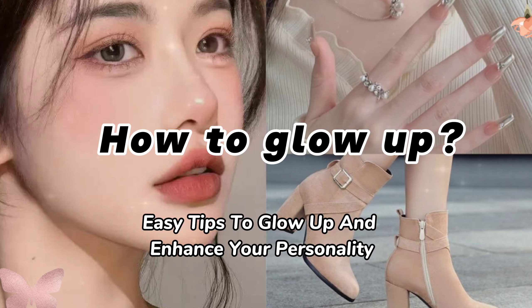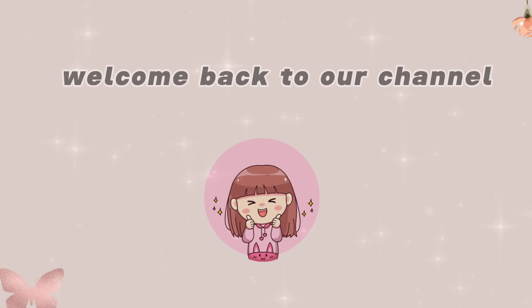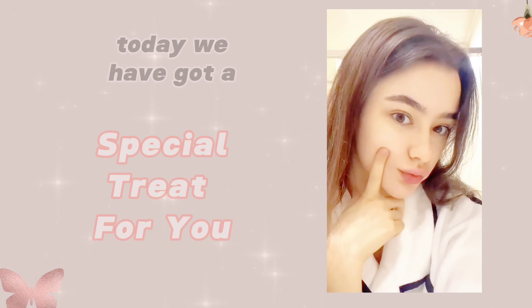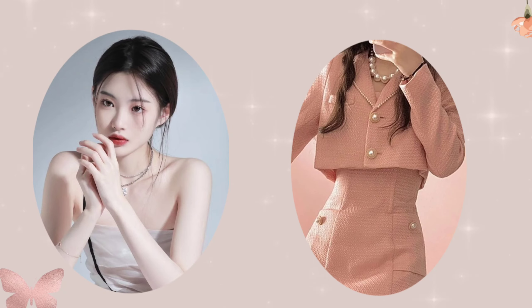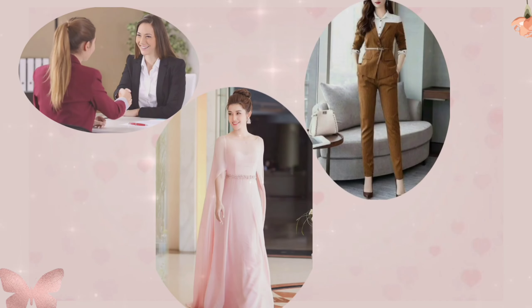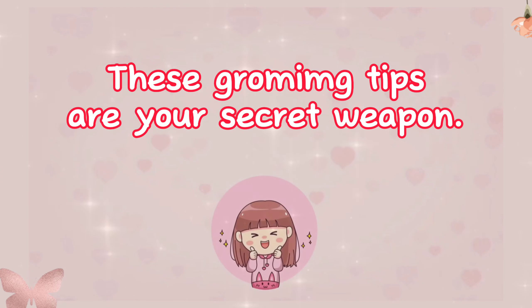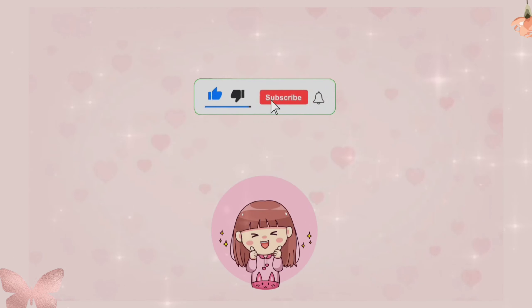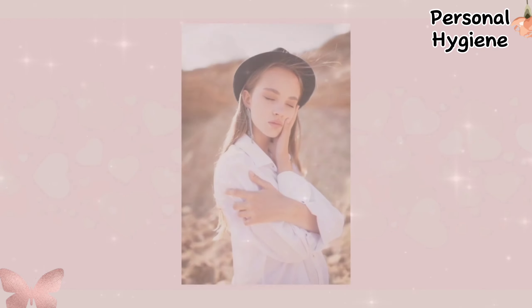Easy tips to glow up and enhance your personality. Welcome back to our channel. Today we've got a special treat for you — a guide on how to achieve that perfectly polished, elegant look that screams confidence and good manners. Whether you're gearing up for a job interview, a classy event, or just want to make a lasting impression, these grooming tips are your secret weapon. So hit that subscribe button and let's dive right in.